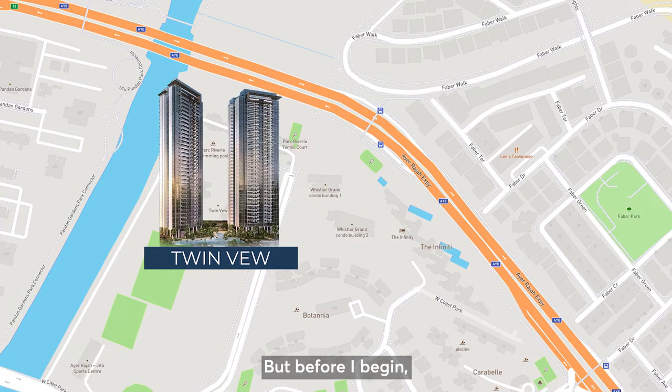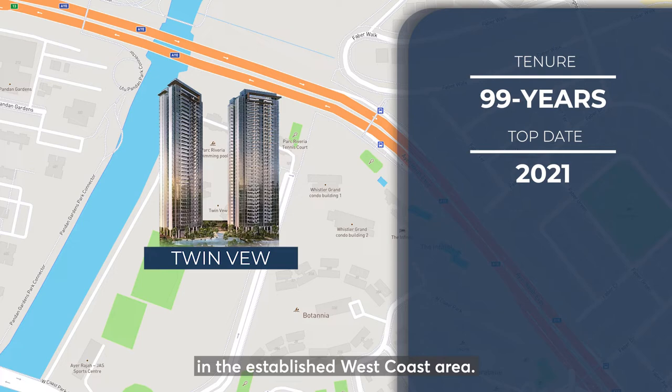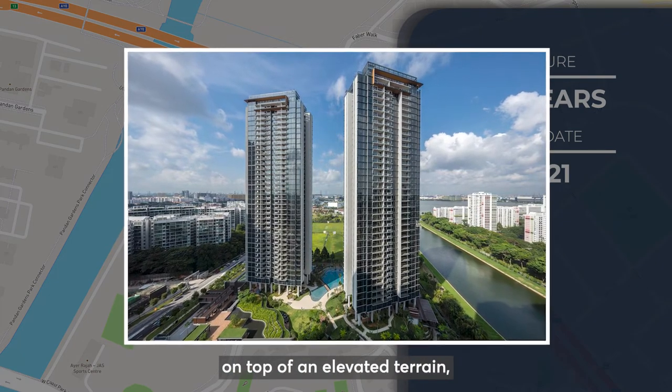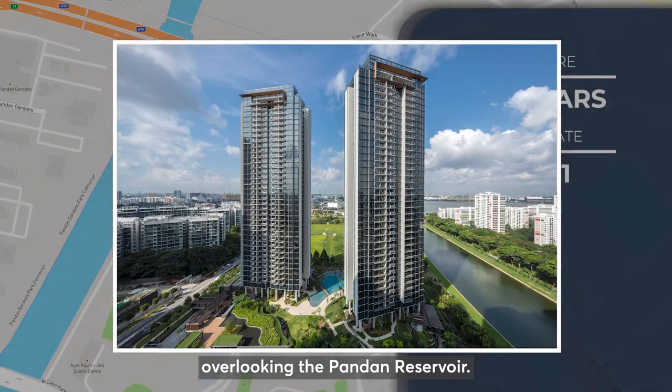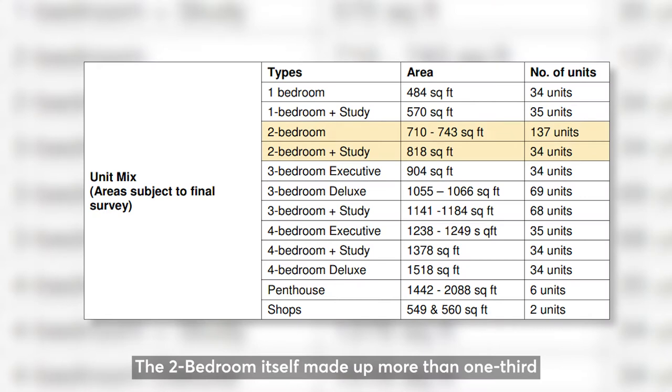But before I begin, here's an overview of Twinview. This development is one of the newly TOP projects in the established West Coast area. It features a pair of 36-storey towers on top of an elevated terrain overlooking the Pandan Reservoir. Twinview comprises 520 residential units, a childcare centre, and 2 commercial units.